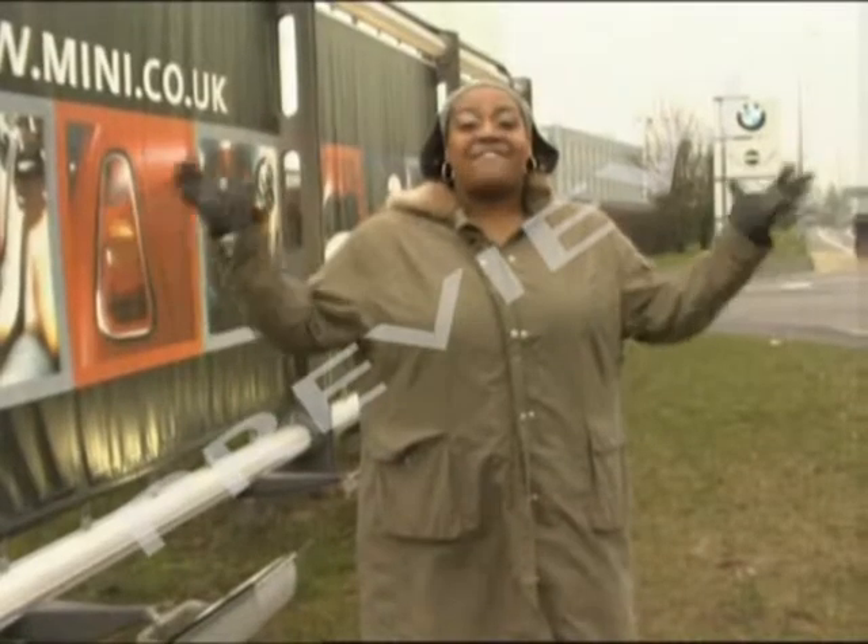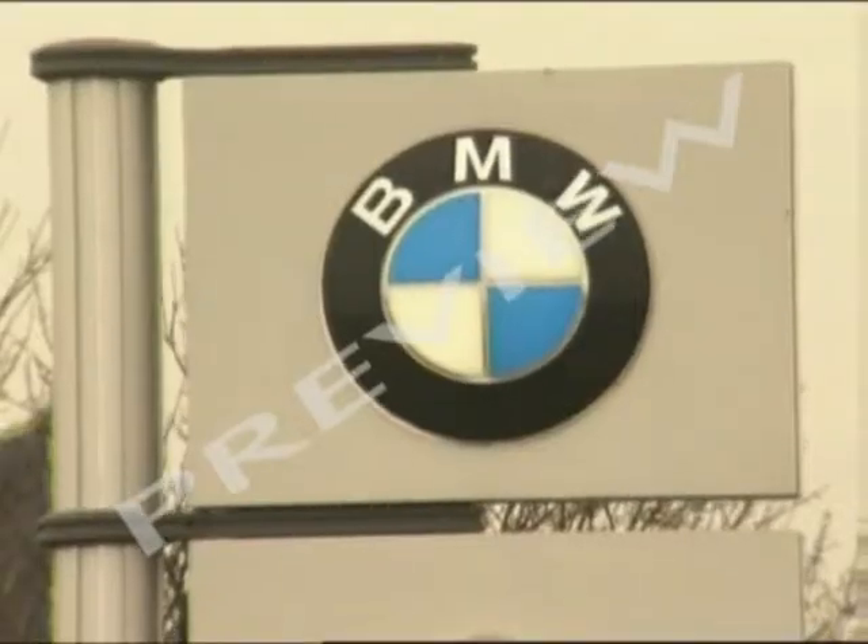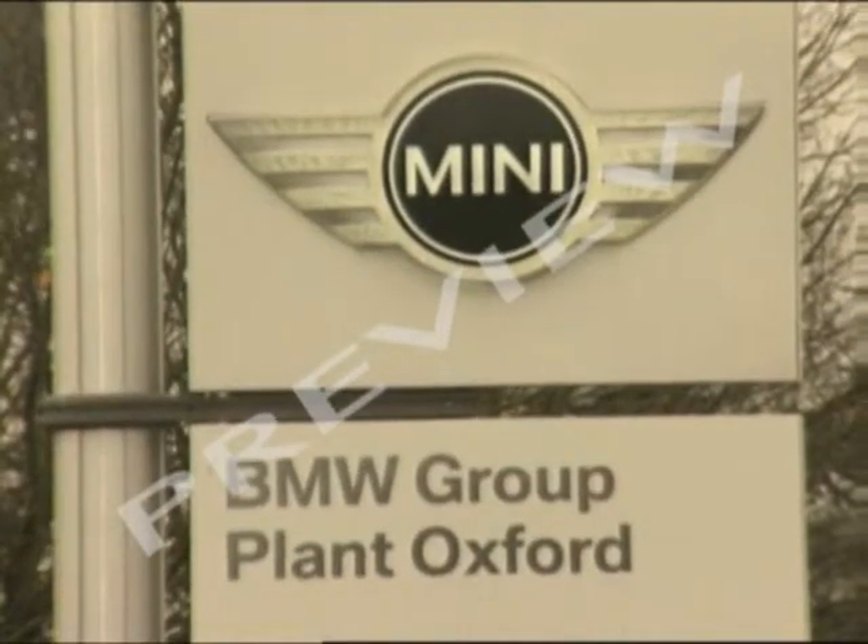This is the factory near Oxford where BMW make the new Mini. They're going to show me how to make it. I wonder if I'll get a free sample?